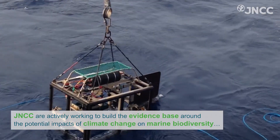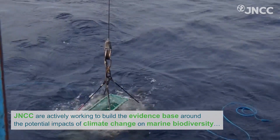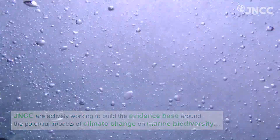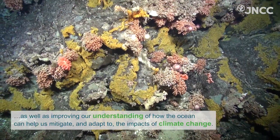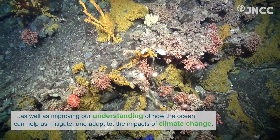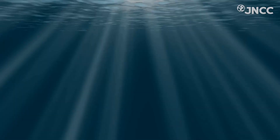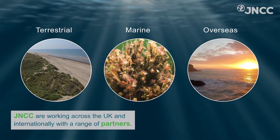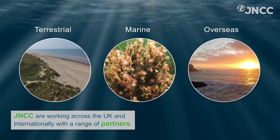JNCC are actively working to build the evidence base around the potential impacts of climate change on marine biodiversity, as well as improving our understanding of how the ocean can help us mitigate and adapt to the impacts of climate change. JNCC are working across the UK and internationally with a range of partners.